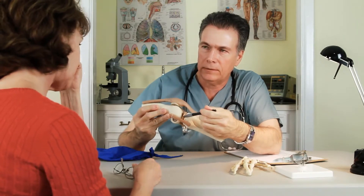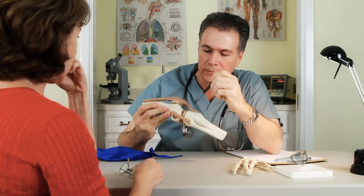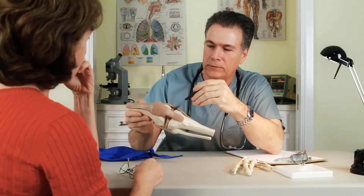Some children with this malformation outgrow it, while others may require interventions like exercises, casting, or surgery.